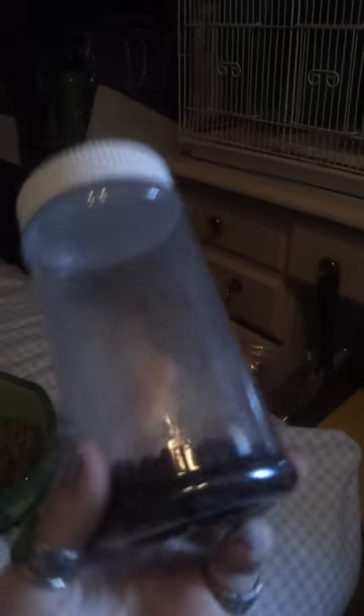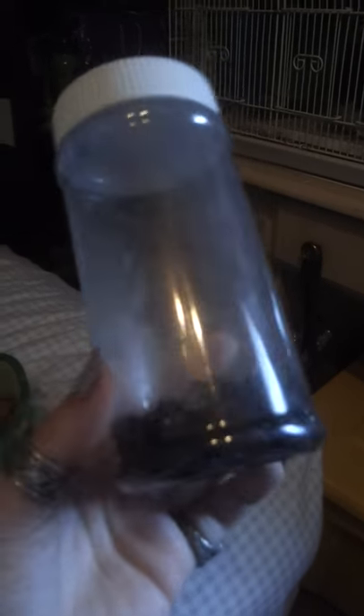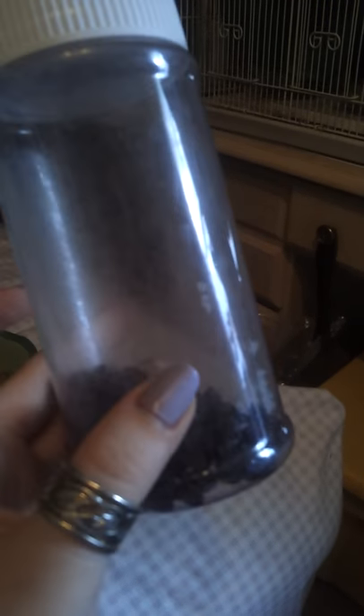One last thing about chinchillas — the best treat for them is raisins. Two or three raisins a day, that's it. Even though they look like they want more, too many raisins means they'll stop eating their pelleted food. No spoiling your chinchillas.